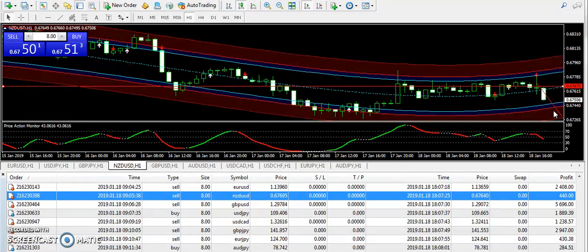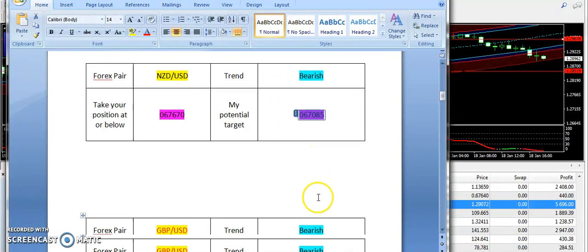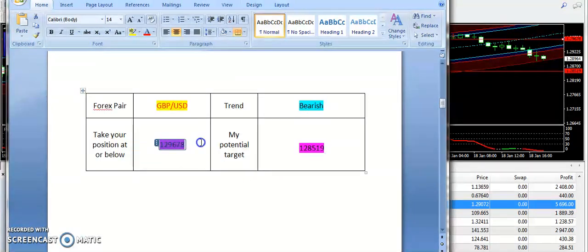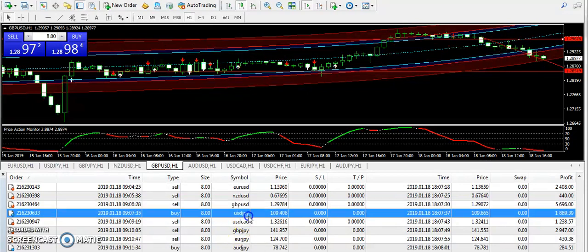There are bearish chances on New Zealand USD. A massive trade that hit today on the third consecutive pair is GBPUSD, with a bearish expectation from 1.29678 and 1.28519 is the targeted price. You can see a big drop on GBPUSD — this is the signal that I also supplied in my Telegram group in the morning.